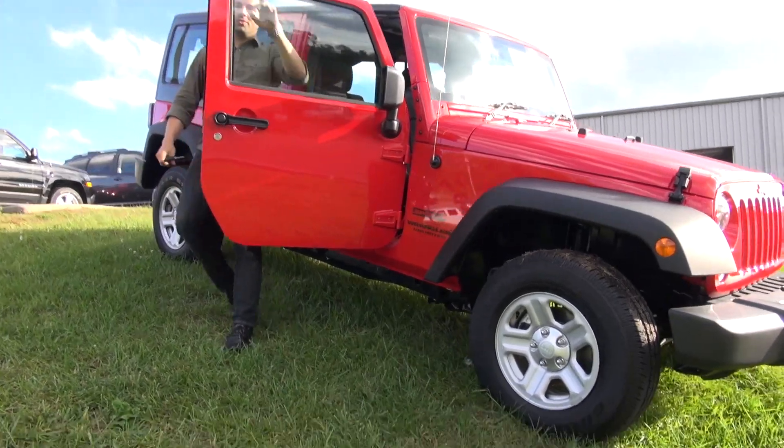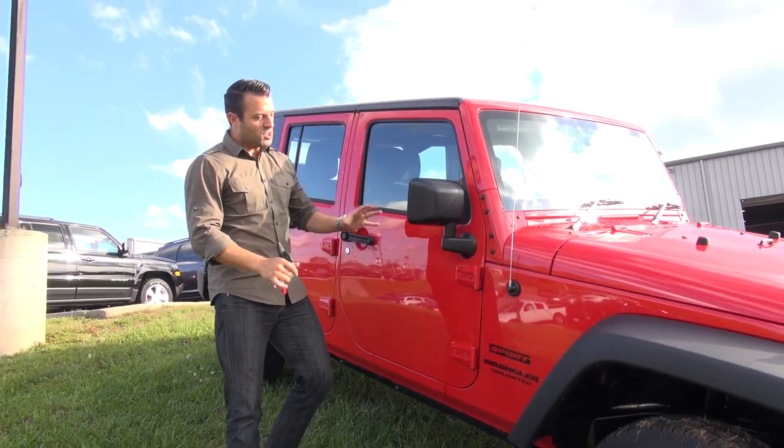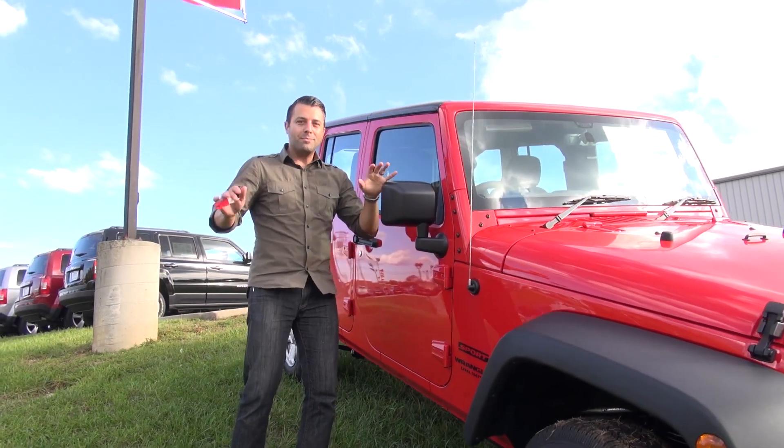Hey guys, Charles here again at Don Marshall, and this is a 2015 Jeep Wrangler Unlimited Sport 4-door. Absolutely awesome vehicle.